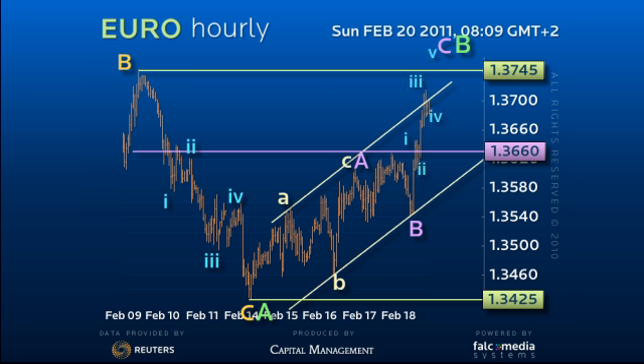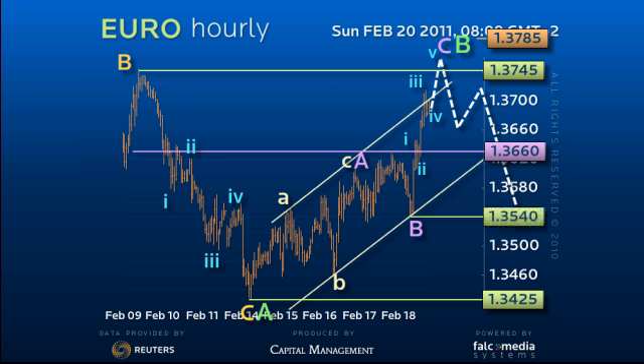Thus we must allow for a marginal break of $137.45 to fail below the daily downtrend at $137.85, for an eventual return through $136.60 to the $134.50 area. Only above the $138.60 high does upside acceleration become threatened.